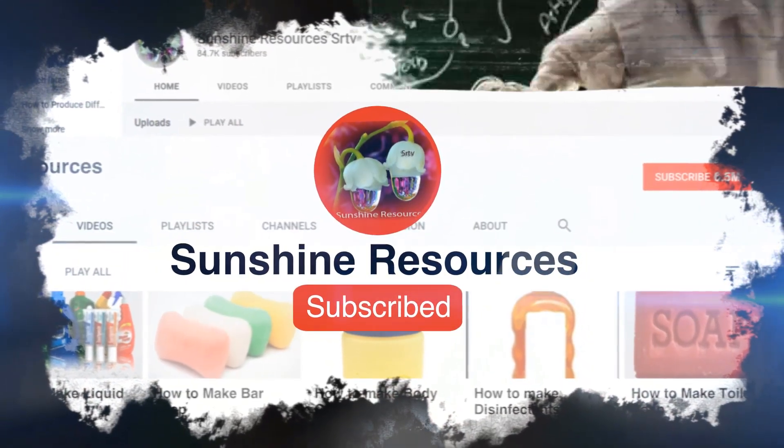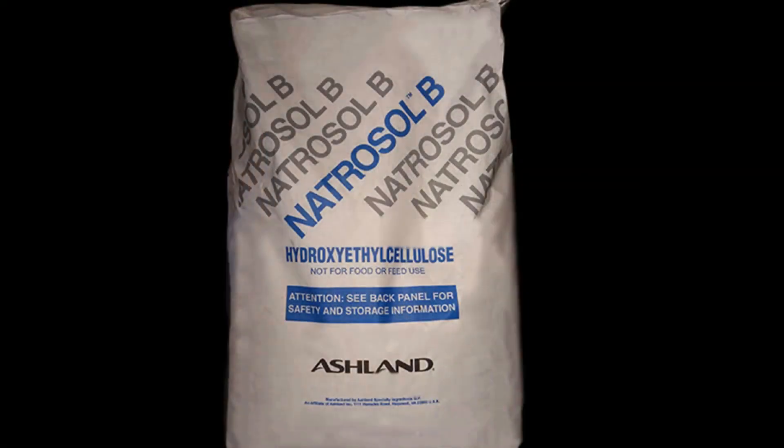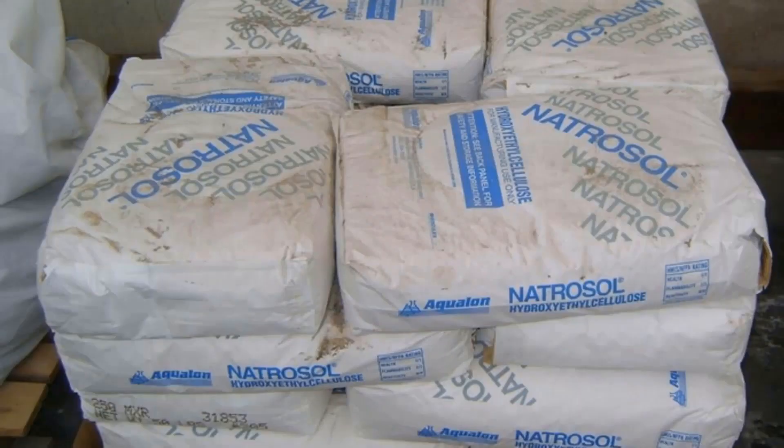In this video I will be talking about nitrosol. Nitrosol, also pronounced as natrosol, is a gentle and friendly chemical. It is used in most cases as a thickening agent in cleaning products. Nitrosol is like the soil medium through which other chemicals come alive in a liquid medium.